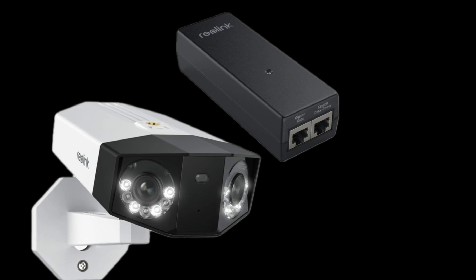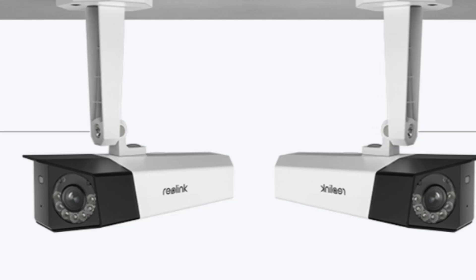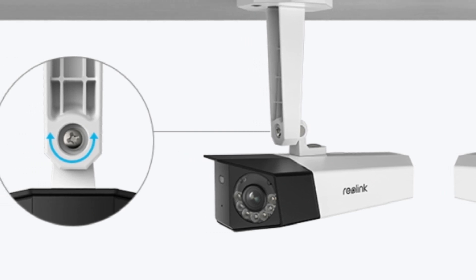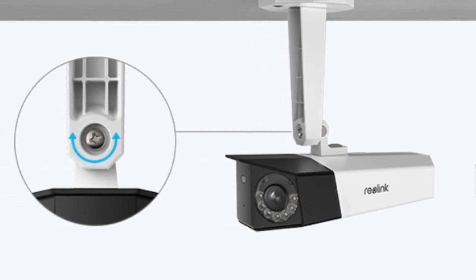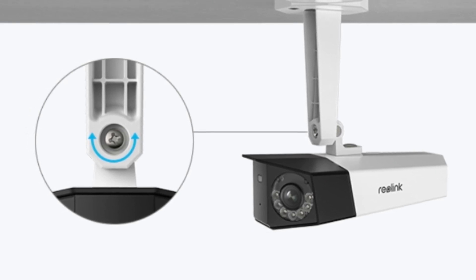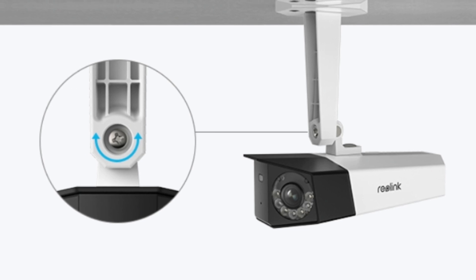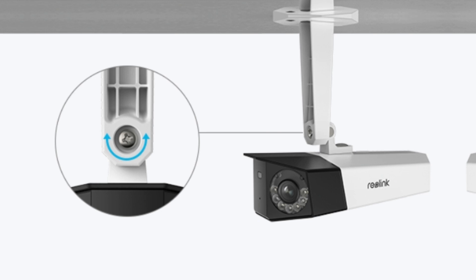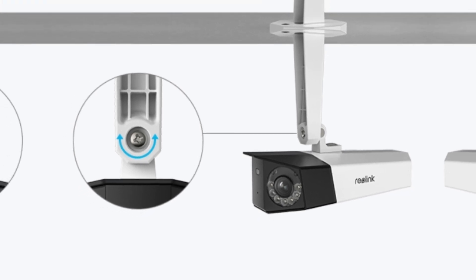The Reolink Duo 3 PoE features smart detection technology, allowing it to accurately identify people, vehicles, and pets, reducing false alerts and keeping you informed only when it matters. With its advanced night vision, built-in spotlight, and two-way audio, this camera provides comprehensive protection around the clock.